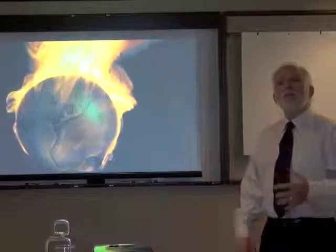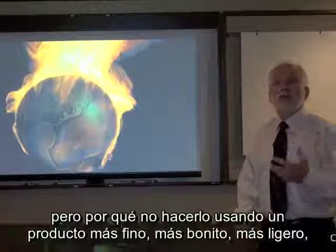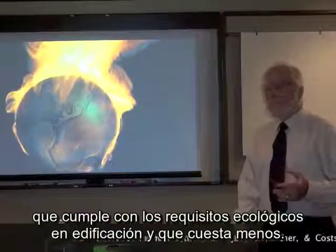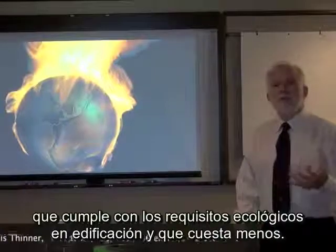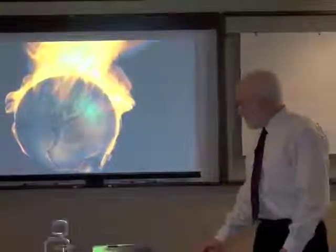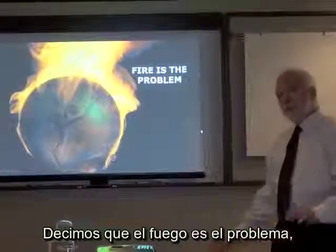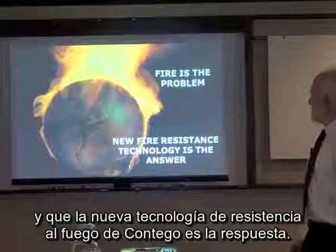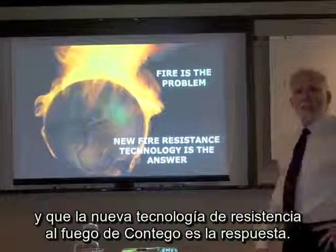You have to meet fire code, but why not do it using a product that is thinner, prettier, lighter, that meets any green building requirements that you have and costs less? We say that fire is the problem, and we say that new fire resistance technology from Contigo is the answer.